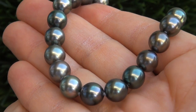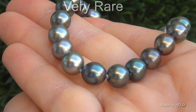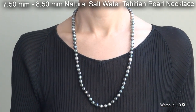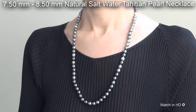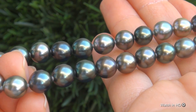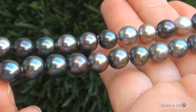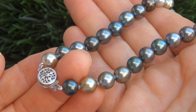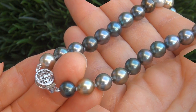Welcome to Certified Jewelry. Just in from our consignor is this very rare 7½ to 8½ mm Natural Saltwater Tahitian Pearl Necklace. It is a genuine Tahitian Pearl Necklace from a local estate collection. Tahitian Pearls are considered among the most prized pearls in the world.